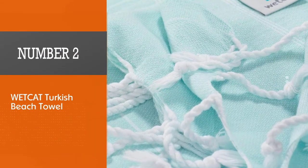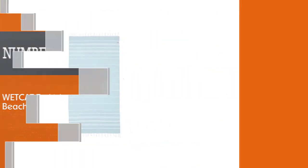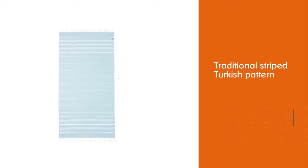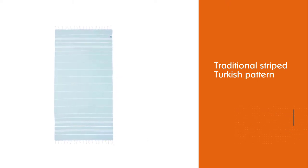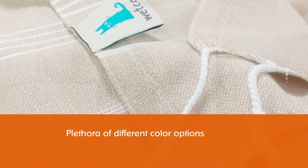Number 2: Wet Cat Turkish Beach Towel. The Wet Cat Beach Towel rocks the traditional striped Turkish pattern and offers a plethora of different color options. This cotton towel is pre-washed to ensure that it does not shrink.